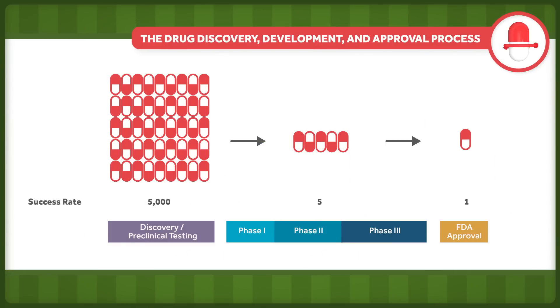If all goes well with the clinical phase, a new drug application can be submitted. Prior to 1962, this application required only proof of safety, and would be automatically approved if the FDA didn't object within 60 days. Now, however, the application also requires proof of efficacy, and there is no time limit for approval. Only one of the five drugs that made it to the clinical phase will achieve FDA approval.